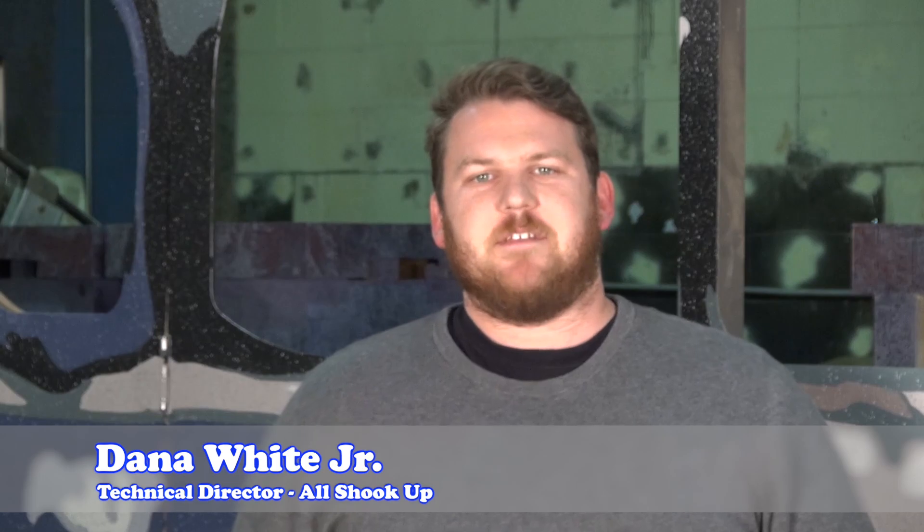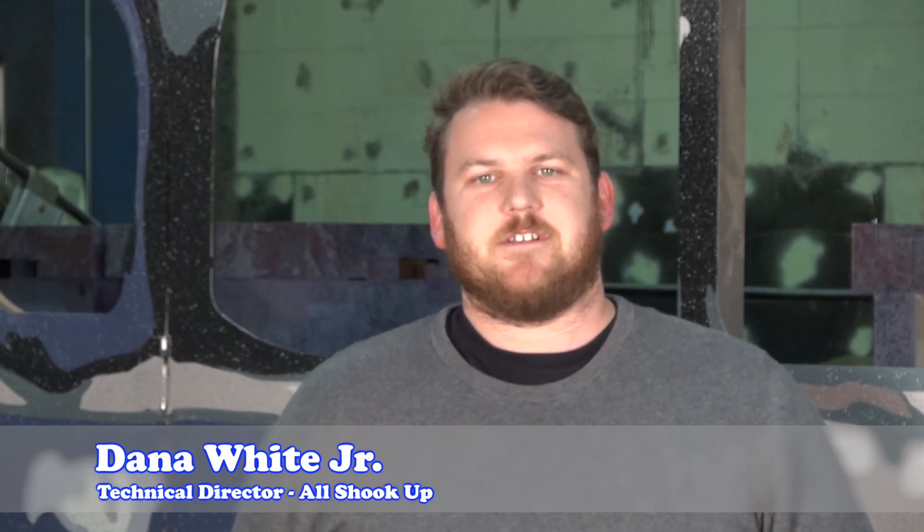Hello, I'm Dana White Jr. and I'm the technical director for Florida State University's production of All Shook Up. I'm a third year MFA technical production candidate and I'm originally from West Palm Beach, Florida.